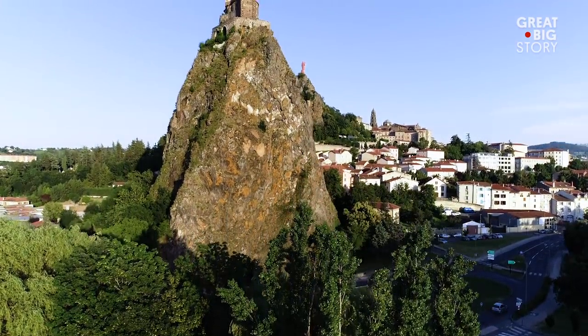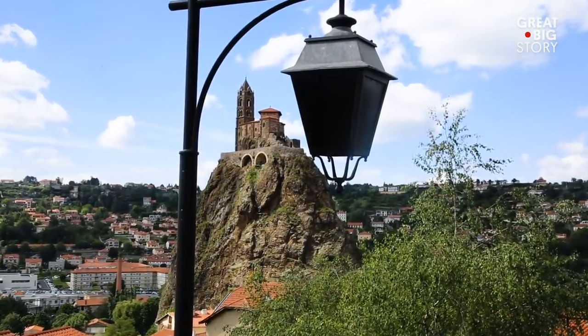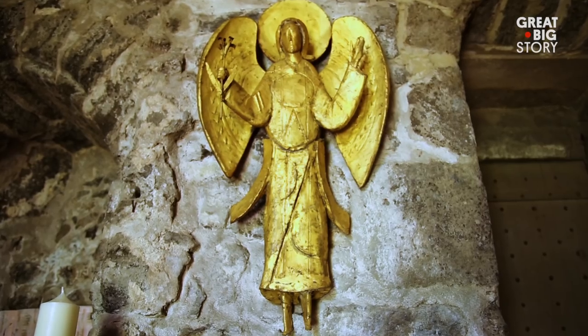Built atop an extinct volcanic plug that is believed to have formed over two million years ago, this church rises nearly 300 feet from the ground and is dedicated to the Archangel Michael.